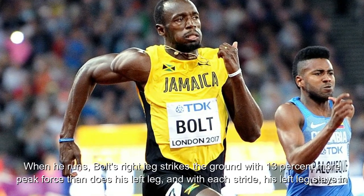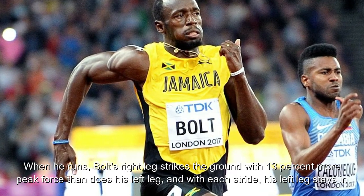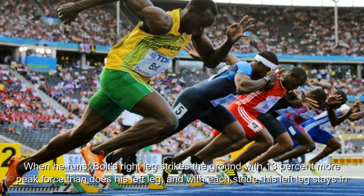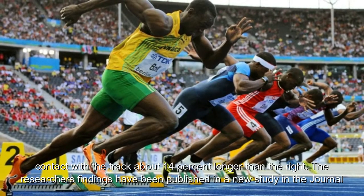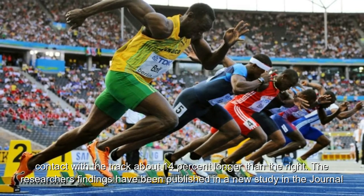When he runs, Bolt's right leg strikes the ground with 13% more peak force than does his left leg, and with each stride, his left leg stays in contact with the track about 14% longer than the right. The researchers' findings have been published in a new study in the Journal of Experimental Biology.